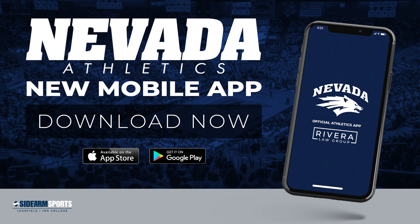To make sure you're running with the pack, search Nevada Wolfpack in the App Store and download the app today!